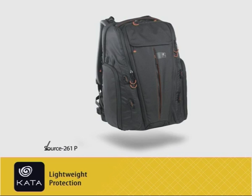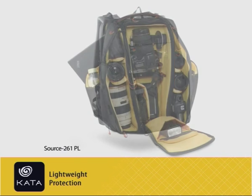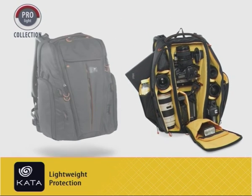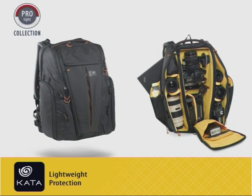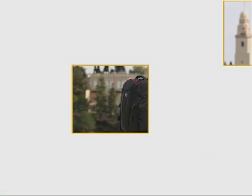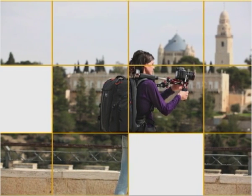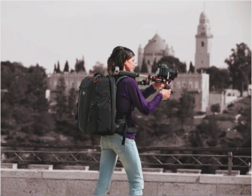The ProLightSource 261PL is a backpack designed specifically for a video DSLR, kitted up with video production gear and accessories. It is part of Kata's new and revolutionary Lightweight Protection Collection, which features unique technologies and materials developed specifically to provide you with the lightest yet most protective carrying solution for your gear. Part of the ProLight collection, this bag responds to your precise professional needs.